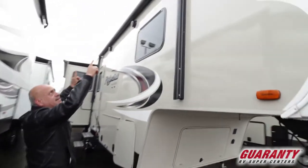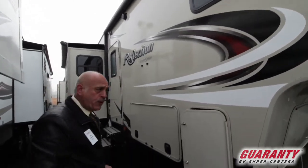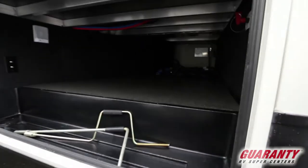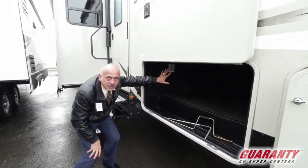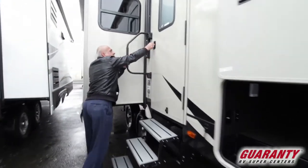Right off the bat you can tell the power awning of course. Outside speakers — those are waterproof, so you can play music inside, outside, what have you. This is a nice feature with the latches up here — magnets. Look at this basement with all your hookups, and you can see the aluminum frame underneath here. So let's walk inside and show you more.